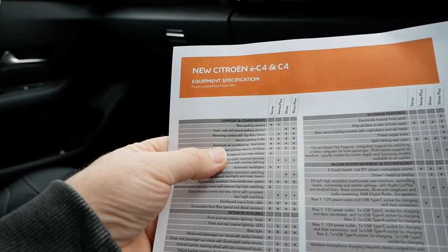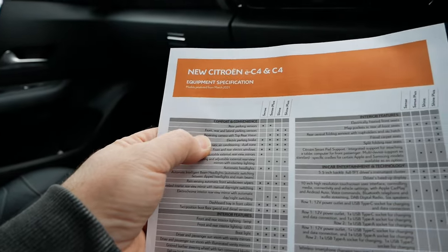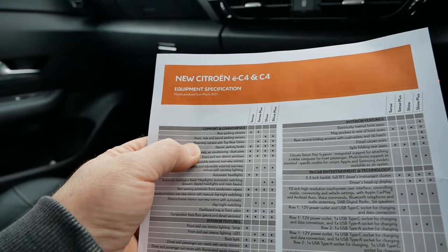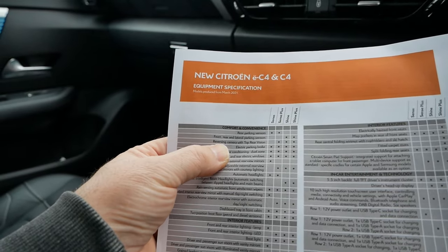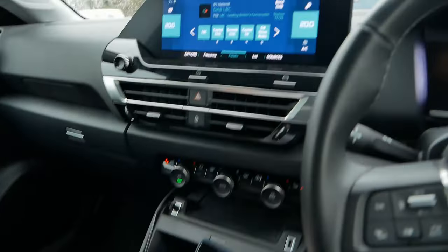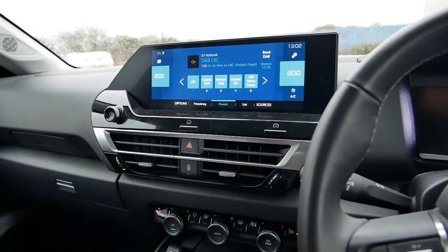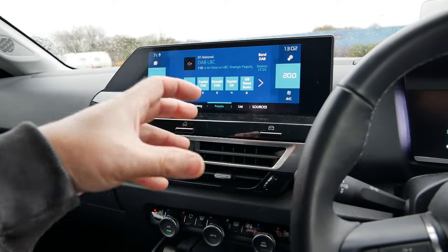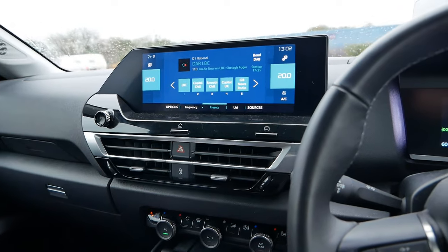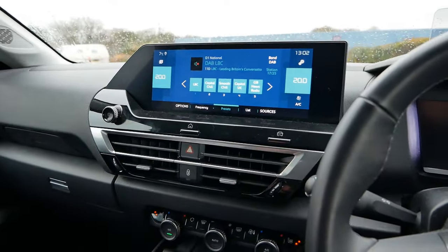That feature is listed and it's standard on the Sense Plus, Shine and Shine Plus. It's called 'reversing camera with top rear vision', and it works particularly well if you're driving up to a bollard or something - those last few inches it gives you a bird's eye view so you can really get close. I'm not going to reverse up to someone else's car to demonstrate it though.